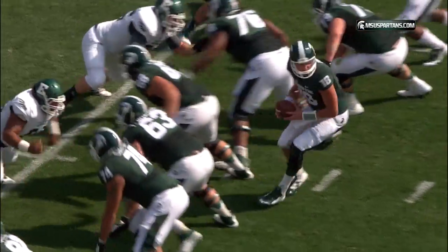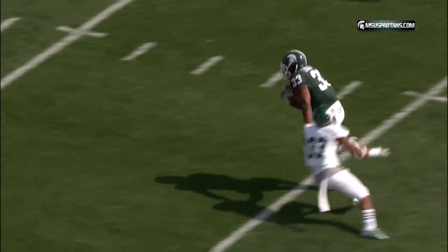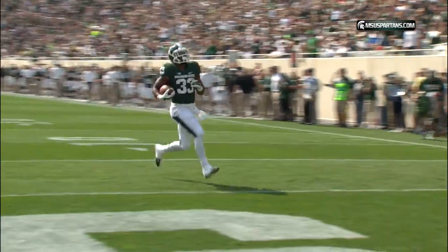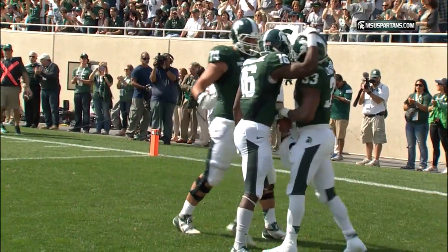Two tight ends for the Spartans, two wide outs, one step back — it's Jeremy Langford. Handoff to Jeremy, running left side, great cut at the 20, at the 15, at the 10, at the 5 — into the end zone! Touchdown MSU!